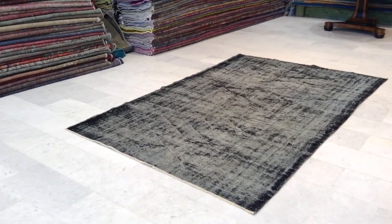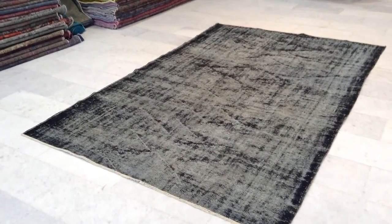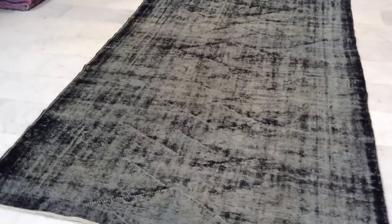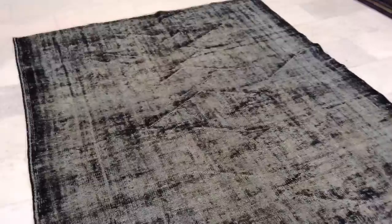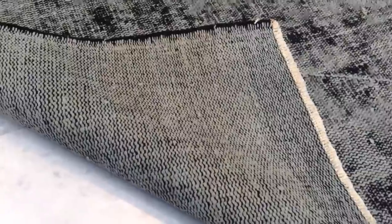This is vintage carpet 7361. It's a black colored Turkish carpet with a jeans touch. On the back side you can see the high quality Turkish handmade knots.